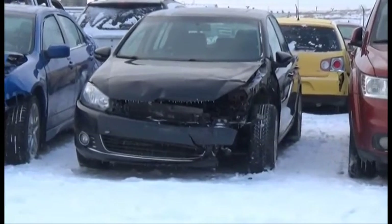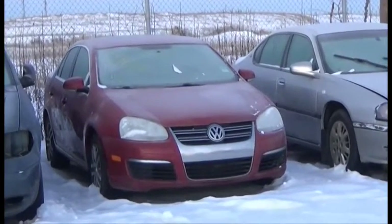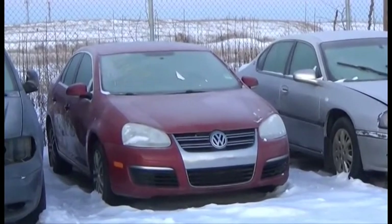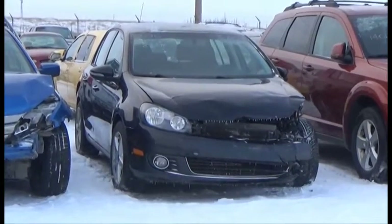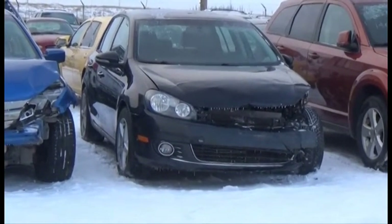Lot number 206 is the 2012 Volkswagen Golf, Turbo Diesel, AOD, Loaded, Power Heated Seat, Power Sunroof, it's active. AOD, Loaded, Power Leather Heated Seats, Power Sunroof, 85K.